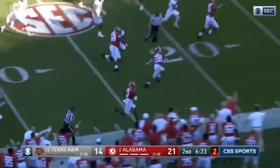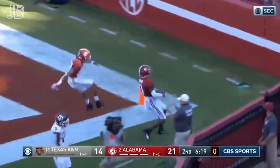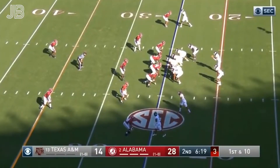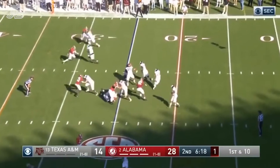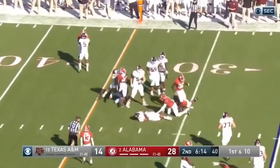And the throw is intercepted — picked off! Down the sideline, touchdown Alabama! Daniel White. Spiller cuts it outside and now back in to the 32-yard line.